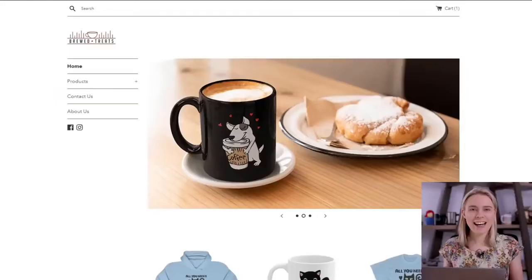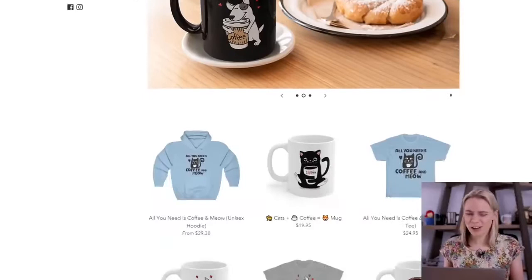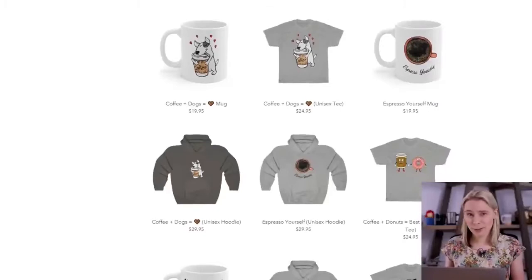So to protect my intellectual property, I choose not to reveal the actual products I sell, but I have set up an example store to show you how my e-commerce business runs.